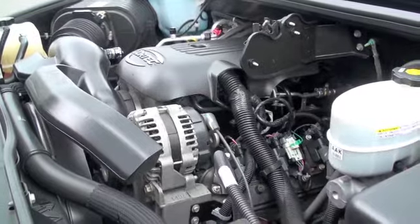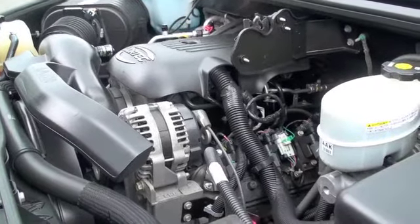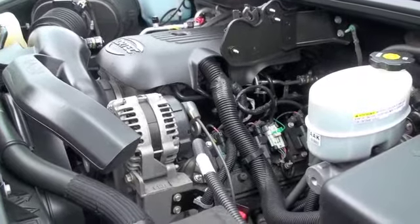Taking a look underneath the hood, you're going to be equipped with a 6.0 liter V8 engine that's going to provide you 325 horses.